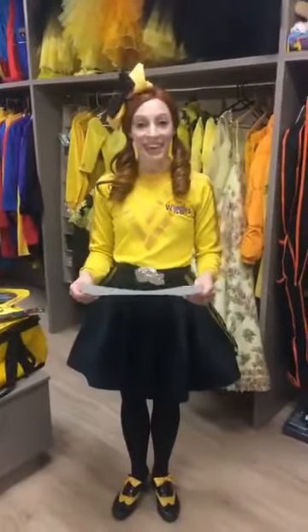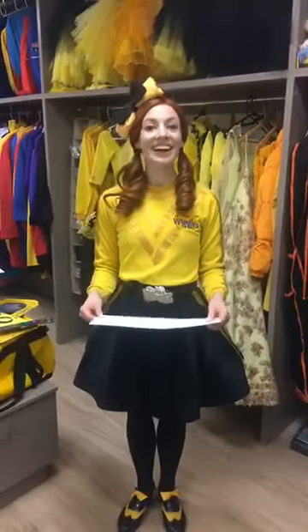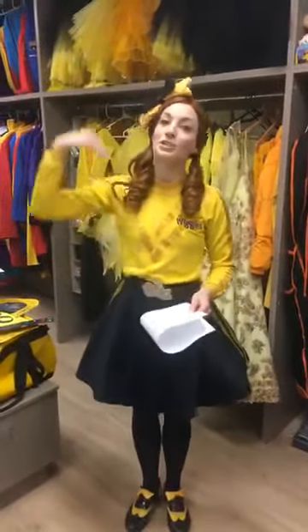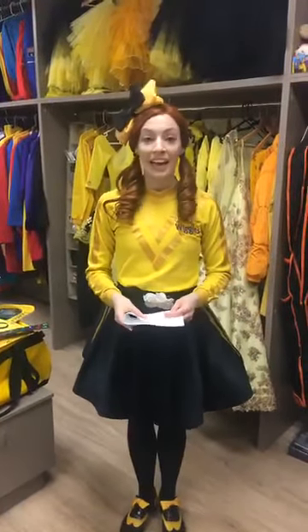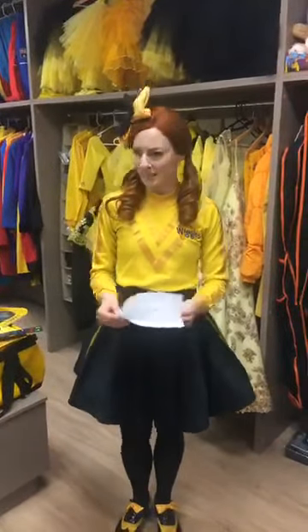From Alice: do you have a sister or a brother? Alice, I have a younger sister — she's actually younger, but she's taller than me. Her name's Hayley, and she's four years younger than me. She's an actress and she lives in Sydney, and I hope Hayley's watching. That's a good question, Alice, thank you.